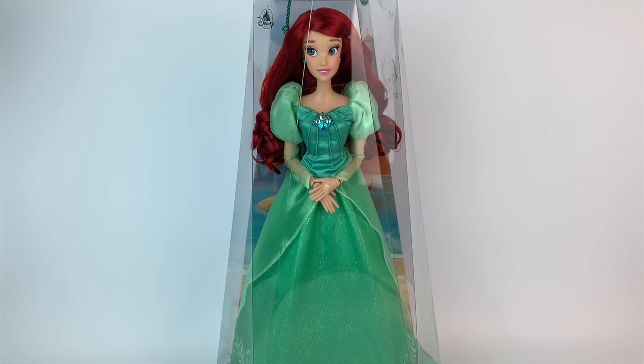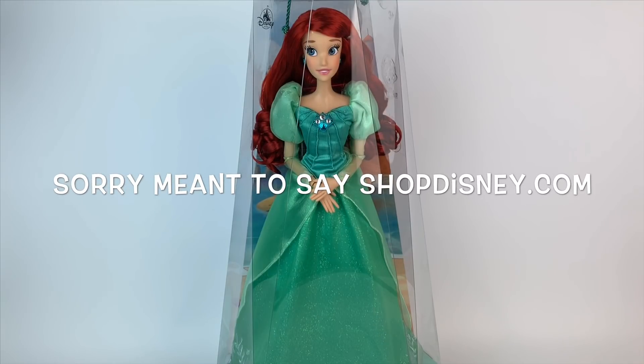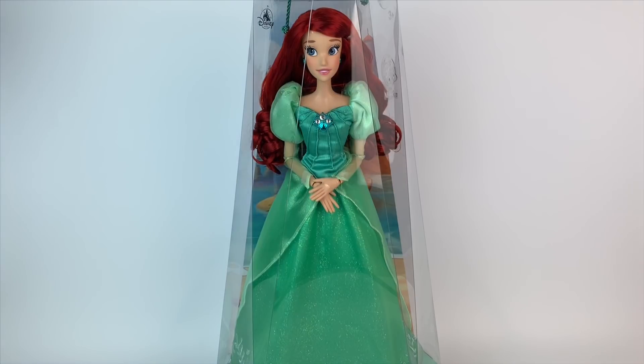This doll was released at the parks. You can find her in Disney World, Orlando, in California, and even Paris — if she's not there yet, she'll be there soon. She should also show up in the Shop Disney Parks app, just like the previous doll, Aurora.